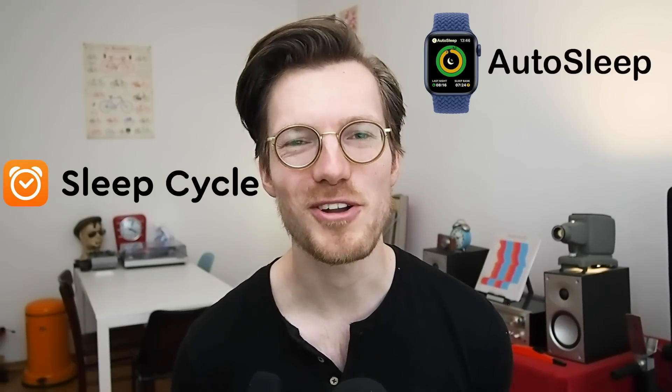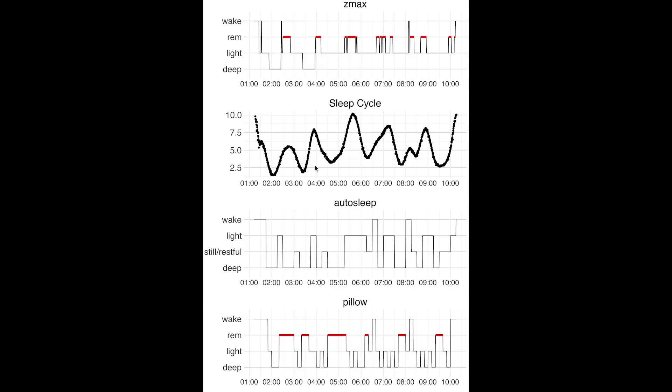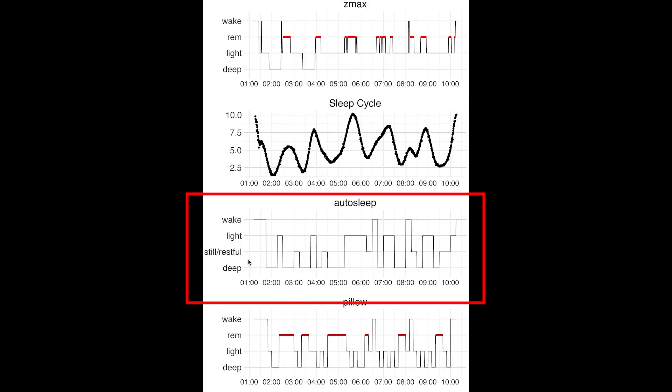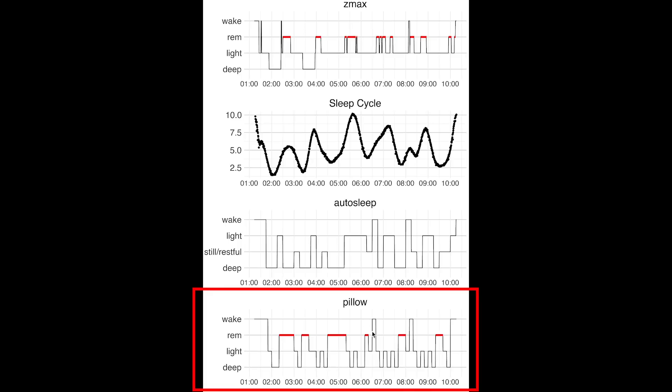So far the Pillow app does not look very promising for me. But before I draw my final conclusions, I want to put the Pillow app in the context of two other Apple Watch apps that I looked at in previous videos — the Sleep Cycle app and the Autosleep app. Here I plotted the results from several apps at once. On top we have the EEG device, below that we have the Sleep Cycle app, the third is the Autosleep app, and on the bottom we have the Pillow app.